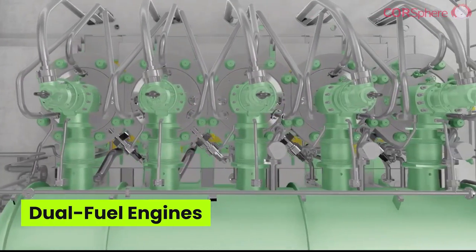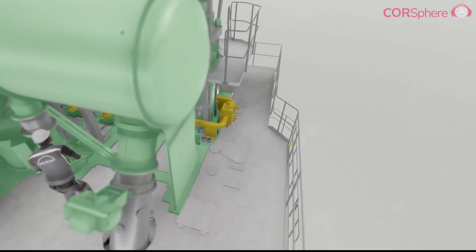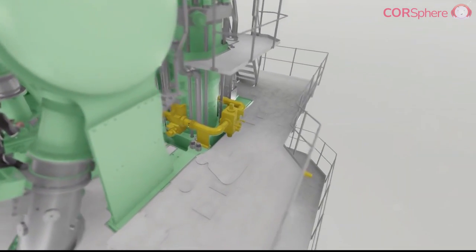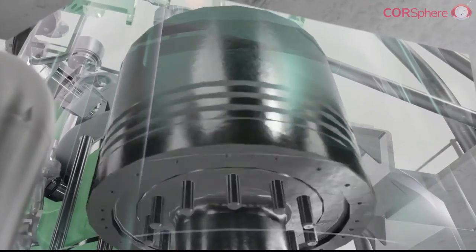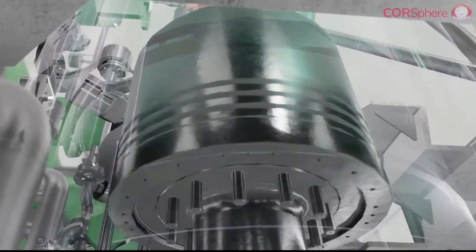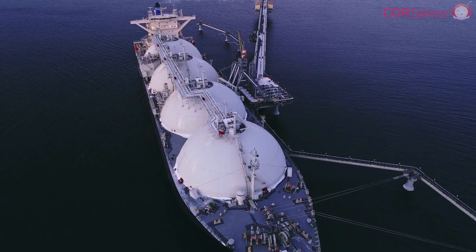Next we have dual fuel engines. These engines can operate on two types of fuel, providing a transition path towards more sustainable fuels. As more shipping companies aim for net zero emissions by 2050, dual fuel engines that can run on alternative fuels like liquefied natural gas, ammonia, or hydrogen are becoming a priority.